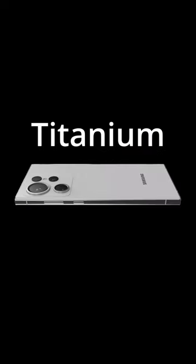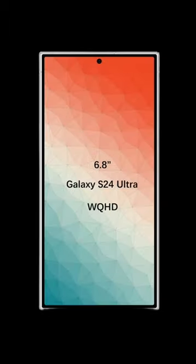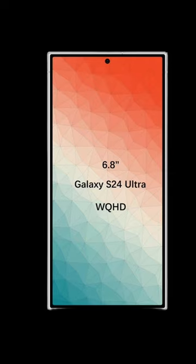New titanium frame, lighter than last year's S23 Ultra. 6.8-inch flat display, 2,500 nits of brightness, up to 144Hz refresh rate.